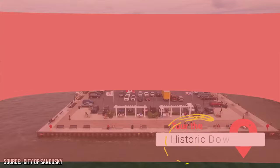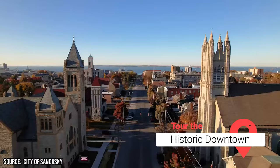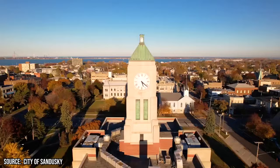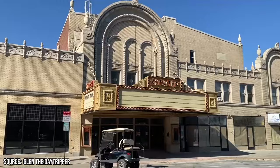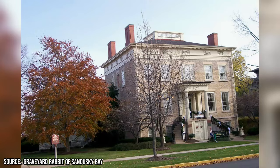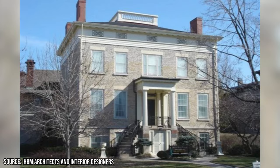After screaming yourself hoarse at Cedar Point, make the short drive to downtown Sandusky for a leisurely stroll through blocks filled with historic 19th-century architecture. Sandusky's downtown showcases many beautifully preserved buildings from its heyday as a wealthy port city in the 1800s. Start your walking tour along Columbus Avenue, the main thoroughfare. You'll find ornate brickwork and exquisite detailing on Italianate buildings like the State Theater Center for the Arts and Soldiers Memorial Building. On nearby Water Street, pop into Follett House Museum, contained within an 1847 Greek Revival mansion that outlines the city's history inside.